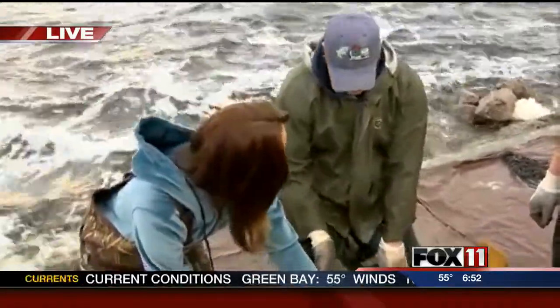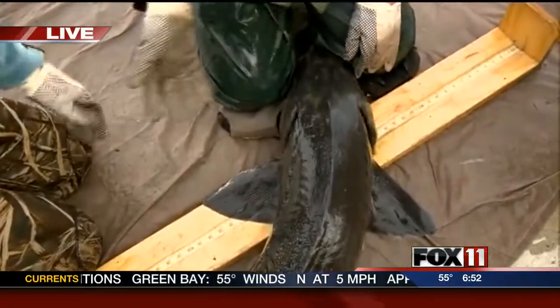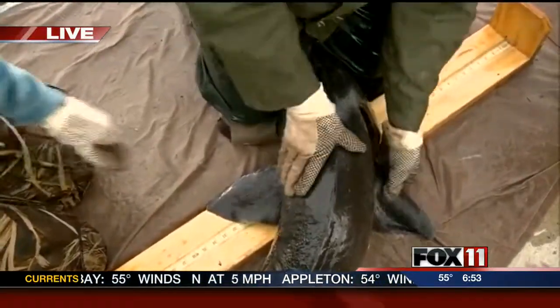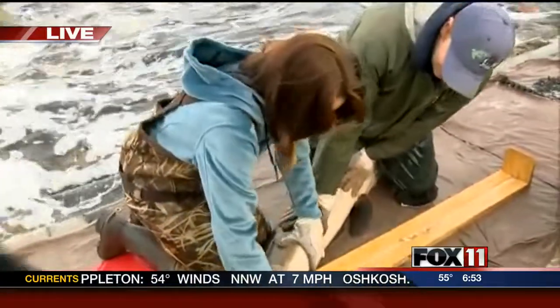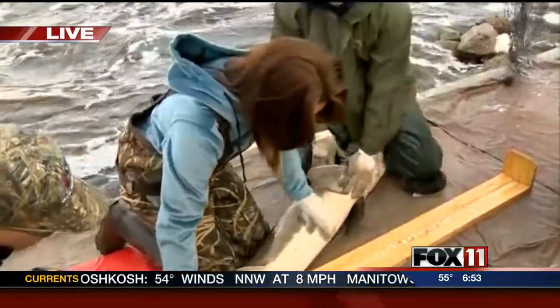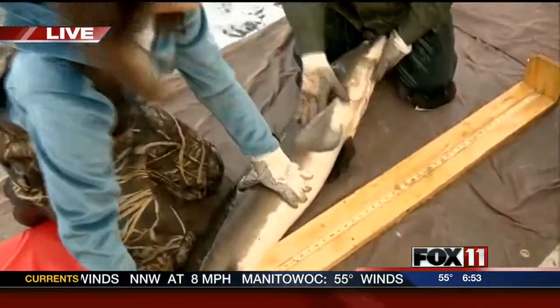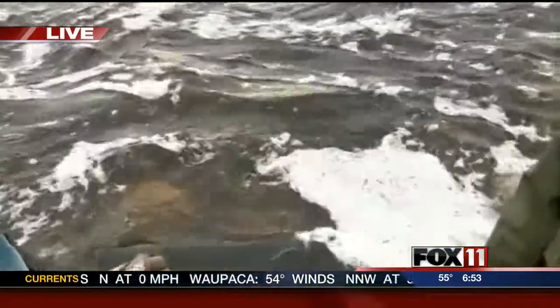That's really cool. So this fish has already been tagged. If it wouldn't have had a tag, we would have injected one. And then the last thing we'll do is see if it's a male or a female. Based on the belly, I would say that this is a male. So now we've got to get him back in the water so he can do his thing. Ooh, I just got hit in the legs — give me a little party shot there.